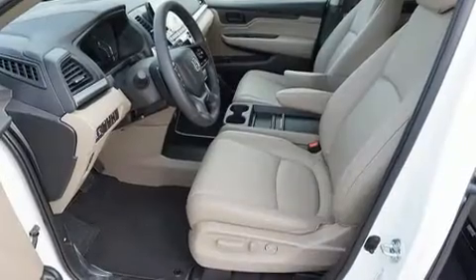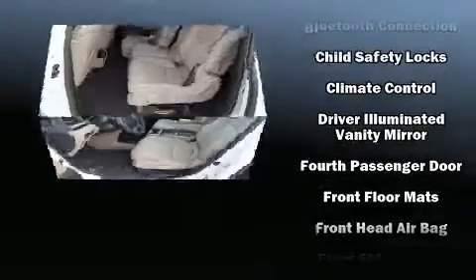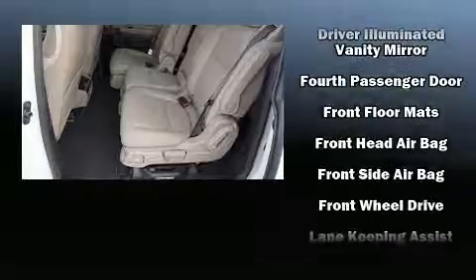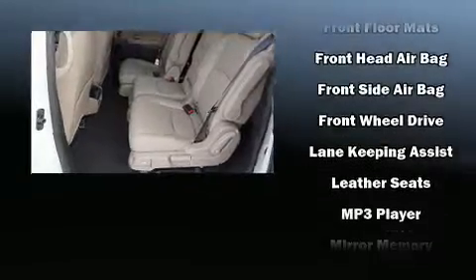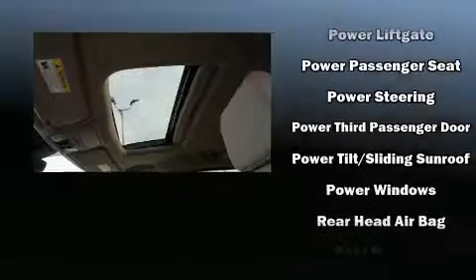Steering wheel mounted audio controls and seven speakers enhance the audio experience throughout the interior. Honda ensures the safety and security of its passengers with equipment such as head curtain airbags, front side impact airbags, and four-wheel disc brakes with